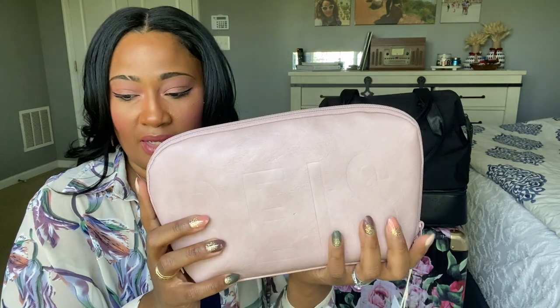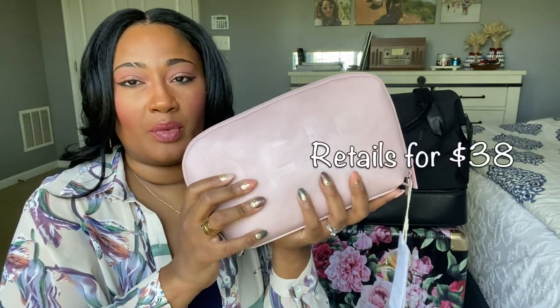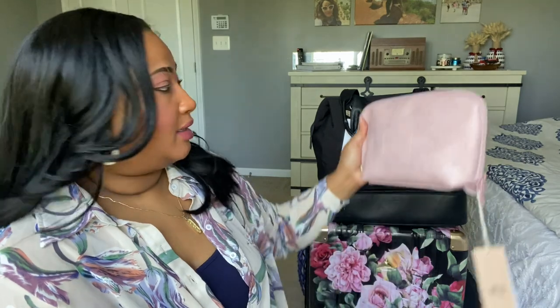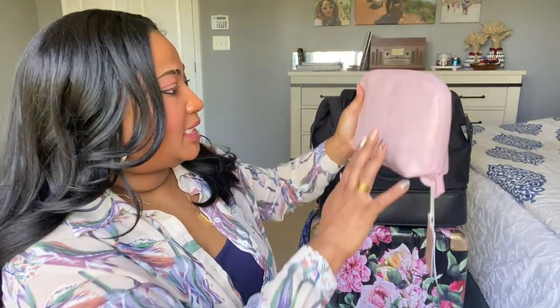That concludes this video — I hope you found it helpful. If you did, be sure to give it a thumbs up. My name is Geneva and I'm so happy you're here. Comment down below if you own any BEIS products and what your favorites are, or if there's anything else I should pick up to add to my travel gear. I'll catch you in the next video — bye!